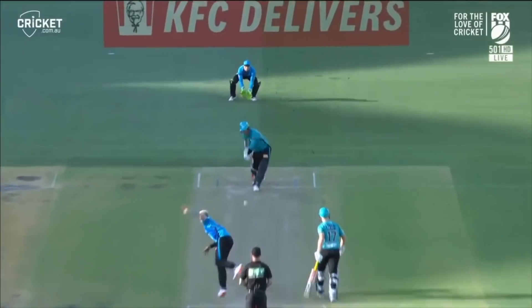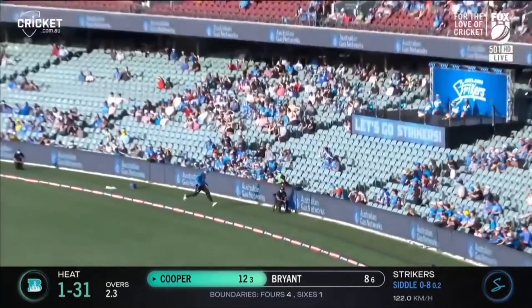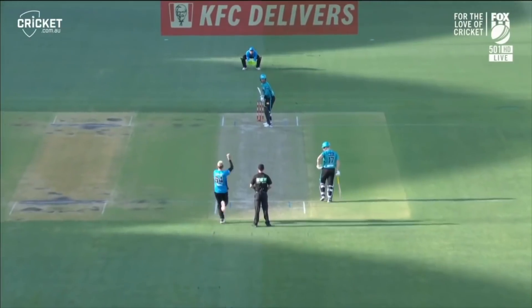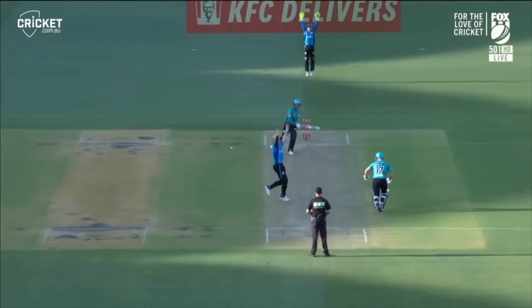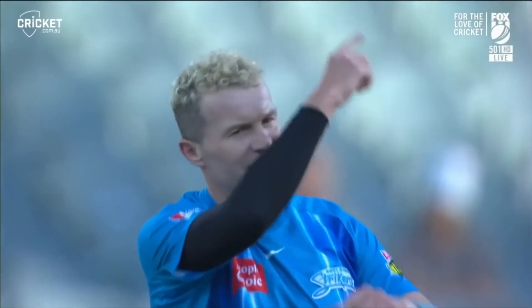Look how far that's gone. Flicked away, plenty on it and into the rope — just short of the boundary. Put them at fine leg. That's big. It's a wicket! Beautifully bowled from the veteran.